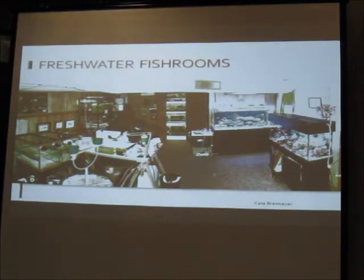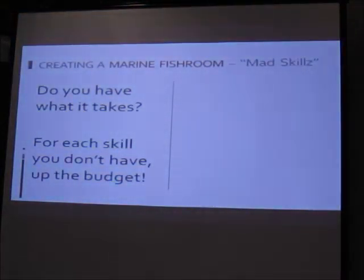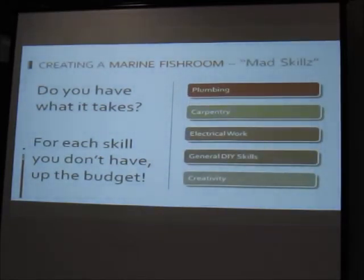This is a fish room in Portland, Oregon — one of the few people I've run into who keeps both marine and freshwater. For a marine fish room, each skill on this list you don't have means you'll need to up the budget. If you don't know plumbing you'll have to hire someone. The same goes for carpentry, electrical work, general DIY skills, and creativity. I'm horrible at electrical work, so I brought in an electrician and had it done properly.